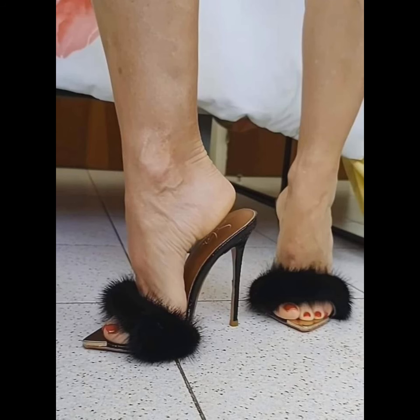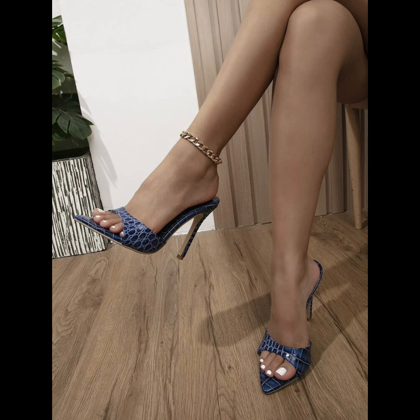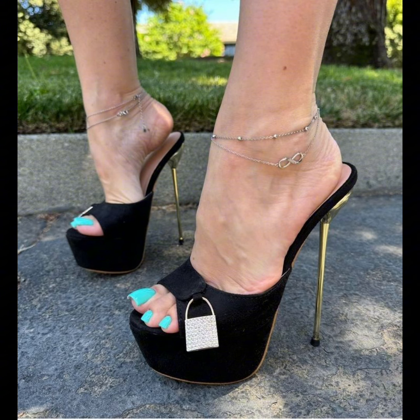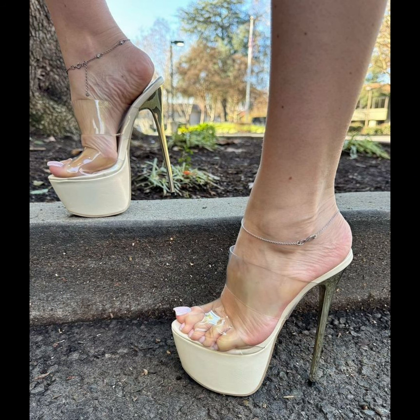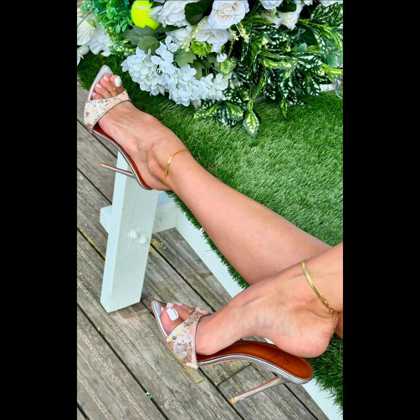High heels pumps are a masterclass in elegance and refinement, boasting a sleek, streamlined design that commands attention. With their close toe and slender heel, high heels typically range in various heel lengths.